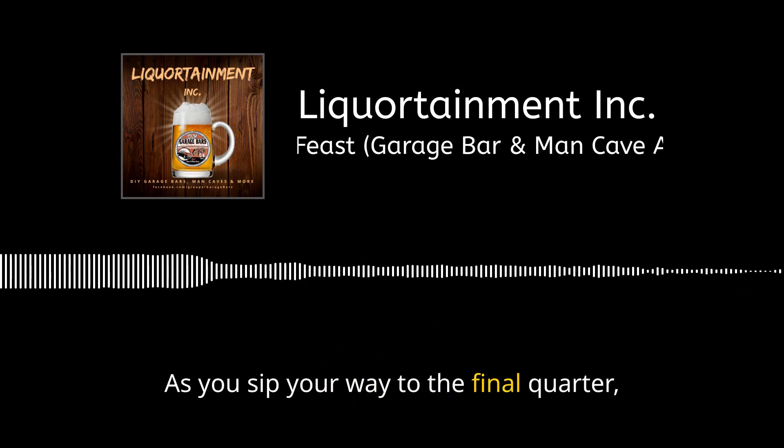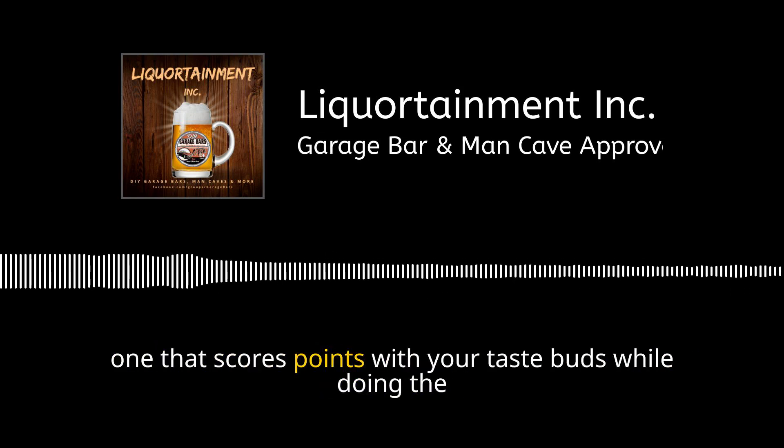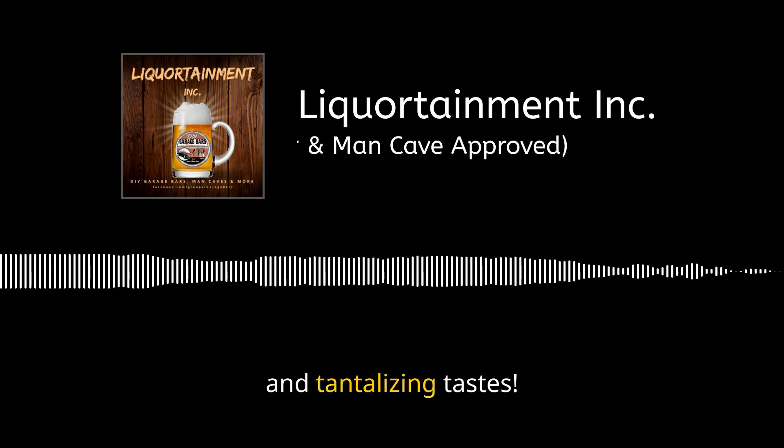As you sip your way to the final quarter, always remember: the best pairing for your Super Bowl bash is one that scores points with your taste buds while doing the wave with your budget. Refill those cups and raise a toast to touchdowns, tight ends, and tantalizing tastes.